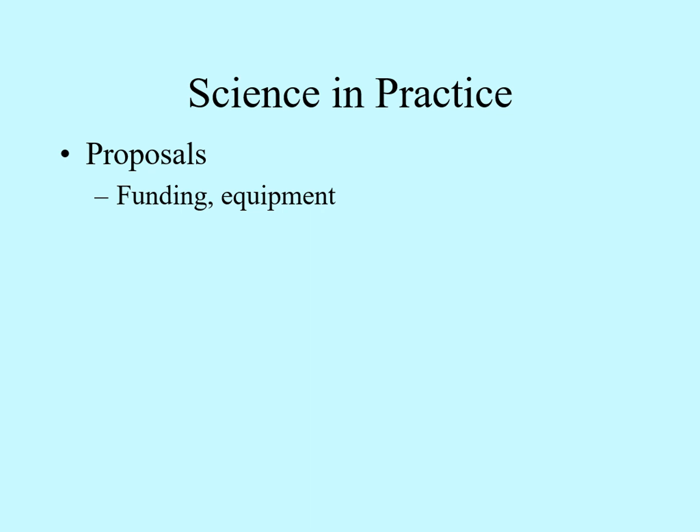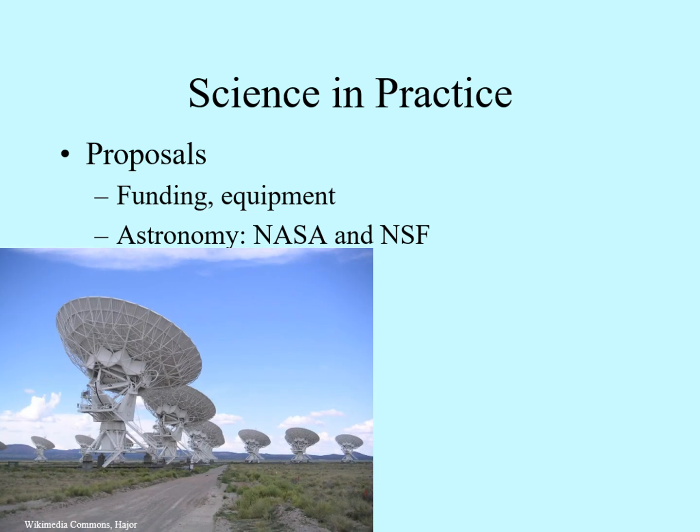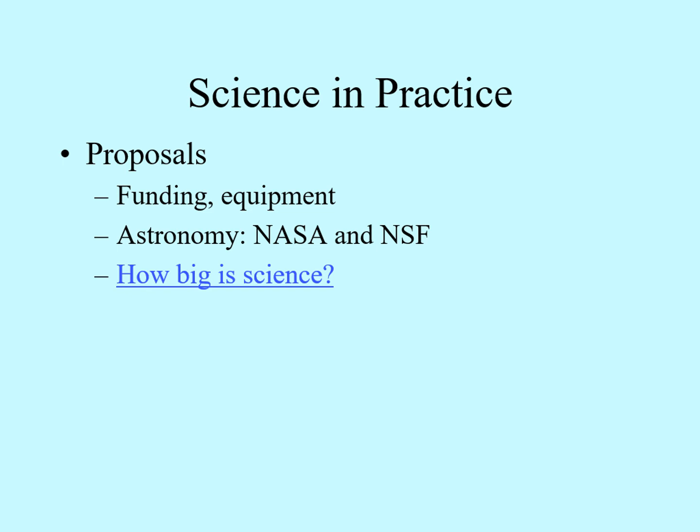So who provides money and equipment for science? That depends on the field. If there's an obvious commercial application — in other words, if it's going to lead to something you can sell — then there are many private companies that put a lot of money into their research efforts. In fields like medicine and electronics, many companies pay for basic research because they know this can lead to marketable products. However, in fields like astronomy with very little sellable application, most of the money comes from government agencies and private non-profit foundations like the Carnegie Institute. In astronomy, the most important agencies are NASA and the National Science Foundation. For example, the National Science Foundation puts up the money to build and maintain national observatories, like a radio observatory in New Mexico.